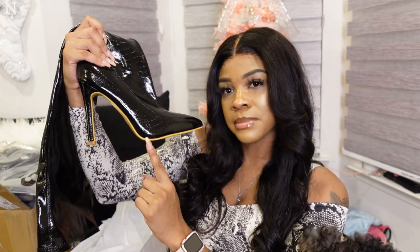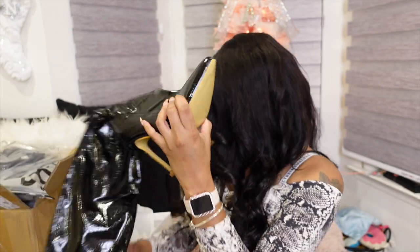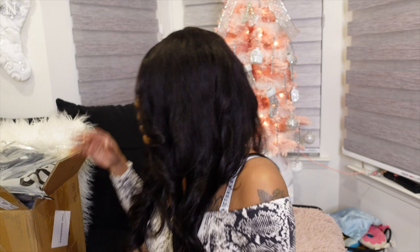The only thing I don't really like is that you can see the lining of the boot — if I'm taking pictures I don't really want that to be visible. But whatever, 10 out of 10, definitely would recommend. Getting into the clothes now.